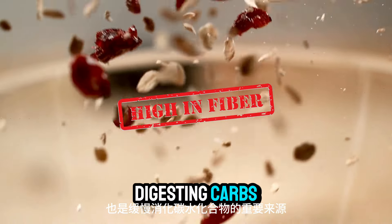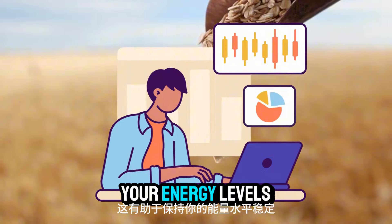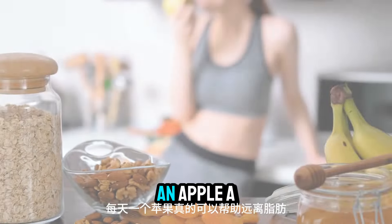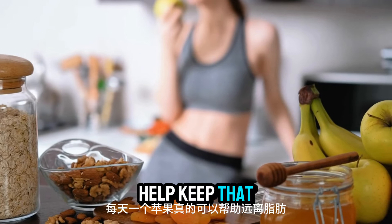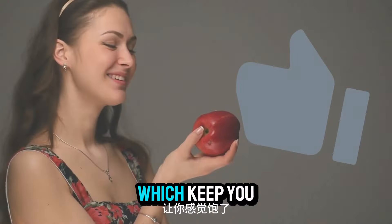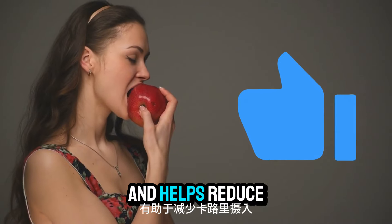Number twelve: oats. Oats are rich in fiber and a great source of slow-digesting carbs, which help keep your energy levels steady and prevent overeating. Number thirteen: apples. An apple a day really can help keep that fat away — apples are high in fiber and water, which keep you feeling full and help reduce overall calorie intake.